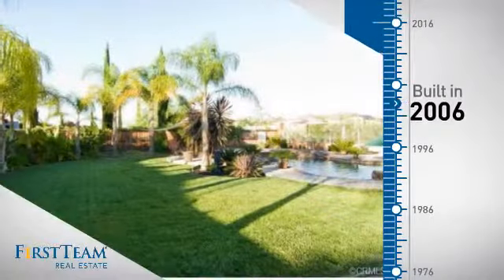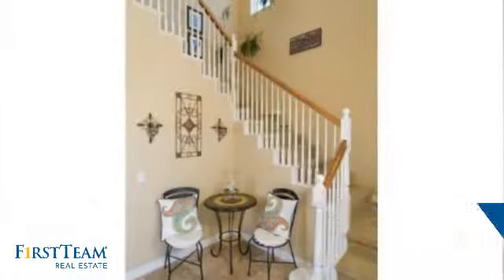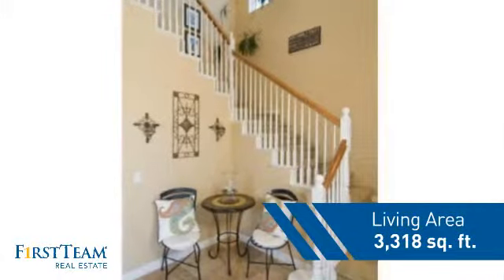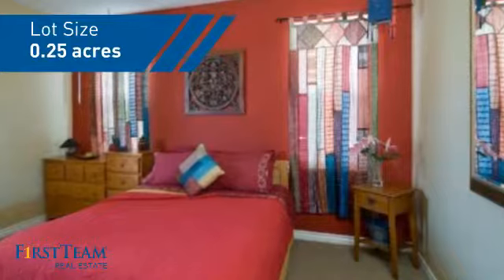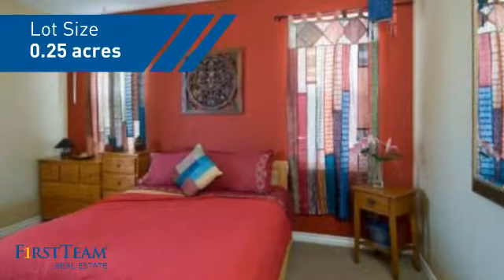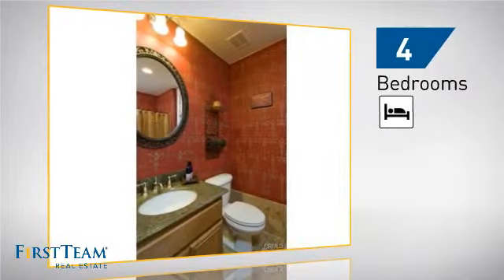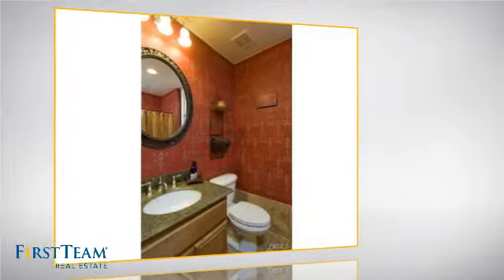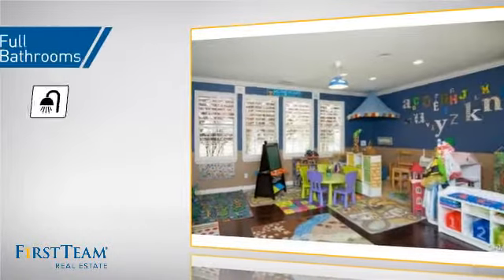This property was built in 2006 and features over 3,300 square feet of space, giving you a spacious layout to play host or kick back and relax after a long day. Inside you'll find four bedrooms, so everyone has a private space to come home to, as well as four full bathrooms.